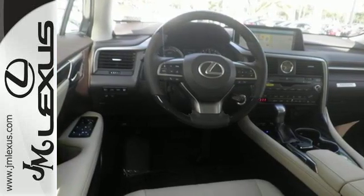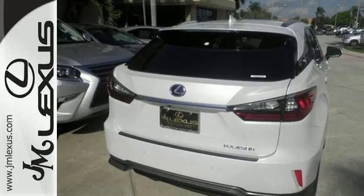Experience an entirely new level of luxury. Take this RX 450 hybrid for a test drive today.